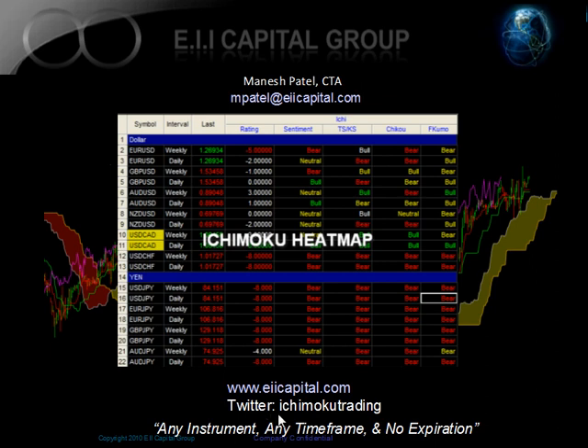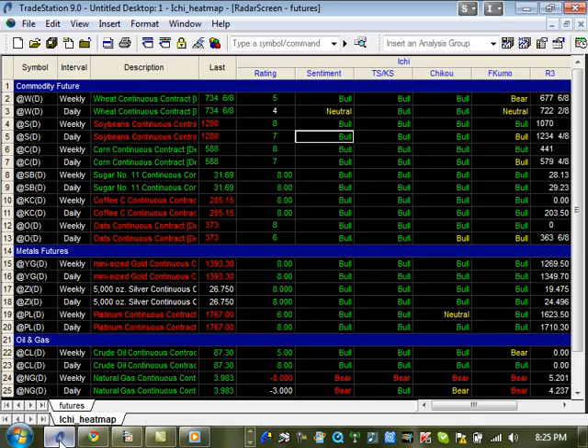You can follow us on Twitter at Ichimoku Trading, and also on Facebook at Ichimoku Trading. So let's go straight to our heat map. We're going to go through a lot of charts today. Remember the heat map: 5 to 8 is bullish and negative 5 to negative 8 is bearish. We'll give you two time frames — weekly and daily — so you can trade with the trend.